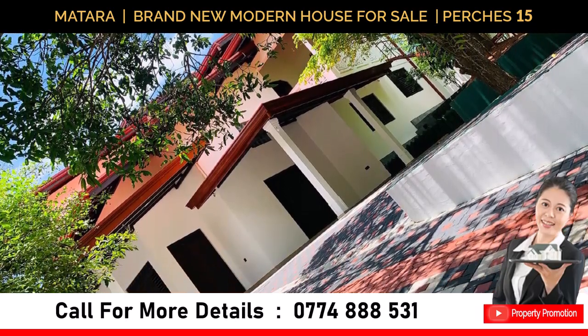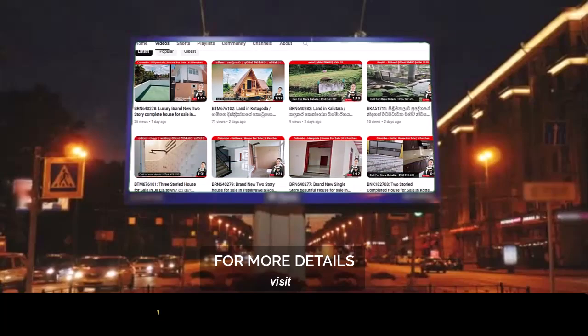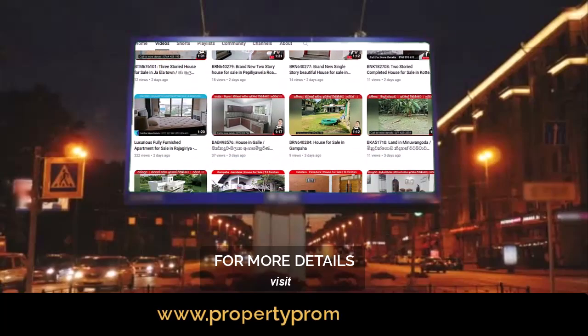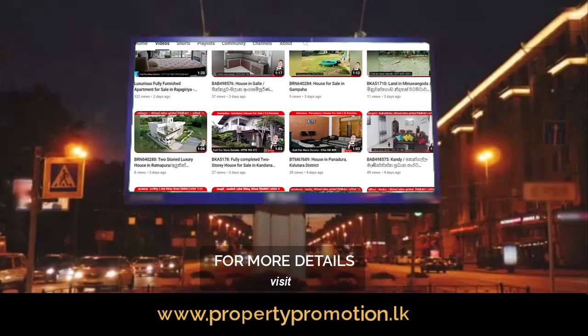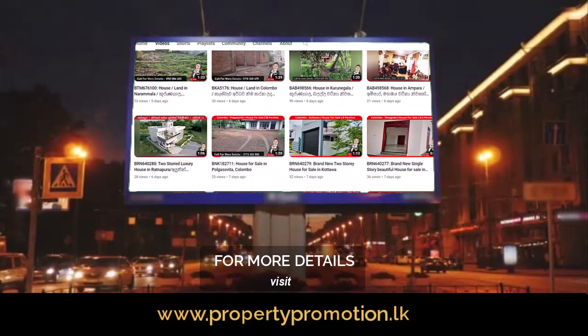You can contact the following phone numbers for more details. Also, we would like to remind you to subscribe to our Property Promotion YouTube channel to watch information on land and houses that come up for sale.